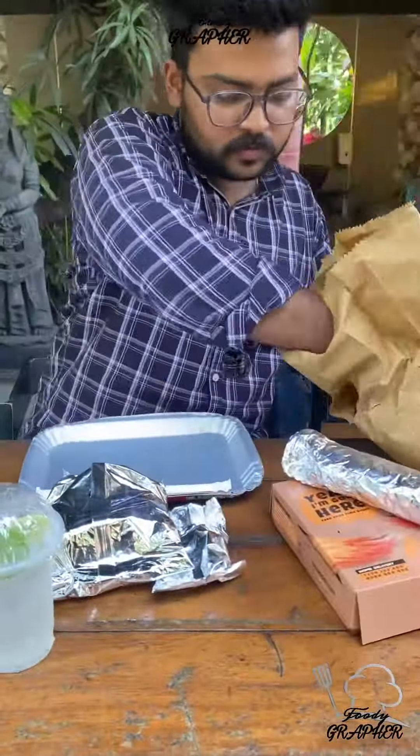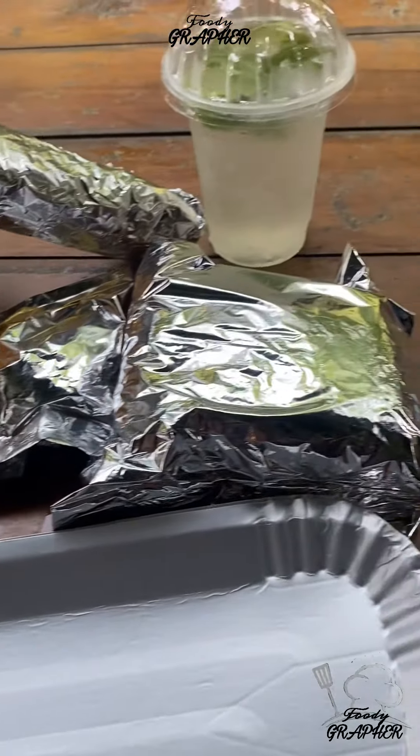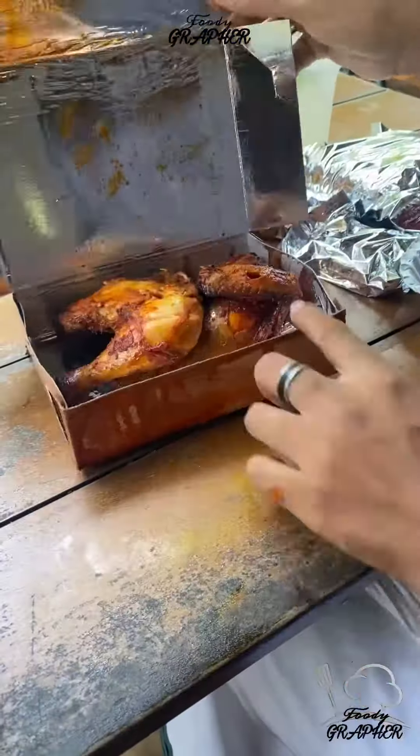One by one, I am going to pack it in a hygienic and quality-maintained packing.